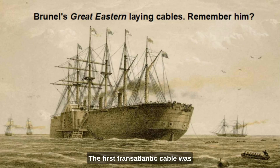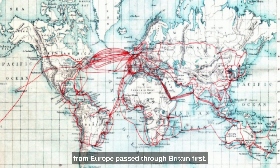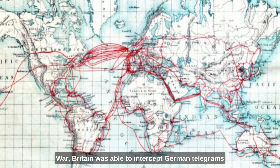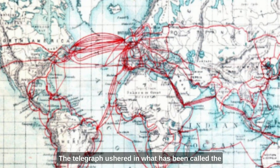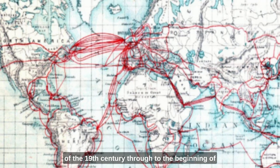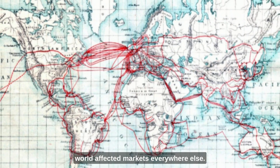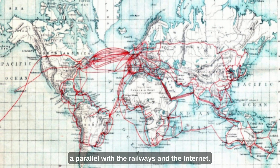The first transatlantic cable was laid as early as 1858. It was not particularly effective, but lessons were learned and other cables soon followed. In fact, the majority of transatlantic cables from Europe passed through Britain first, which meant that during the First World War, Britain was able to intercept German telegrams to North and South America. The telegraph ushered in what has been called the first age of globalisation, which lasted from the middle of the 19th century through to the beginning of the First World War in 1914. Markets in one part of the world affected markets everywhere else — it was a truly massive game changer, on a parallel with the railways and the internet.